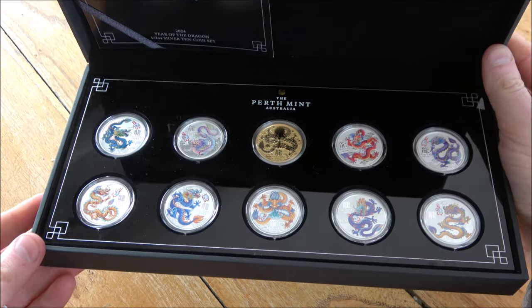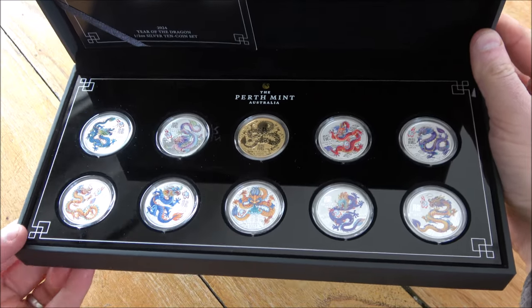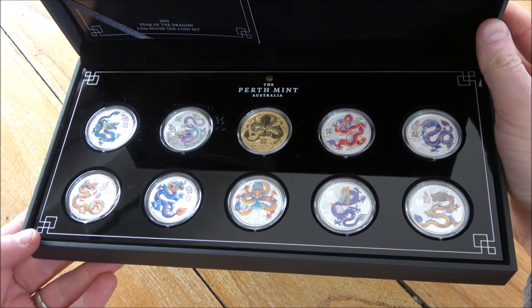We're going to unbox this, have a look at it, and share my experiences as a customer of the Perth Mint, and why I feel that I'm going to be spending a lot of money with them, and not the Royal Mint anymore.